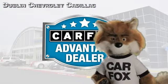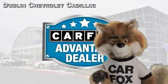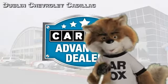Just say show me the Carfax at Dublin GM Superstore — a Carfax Advantage dealer.